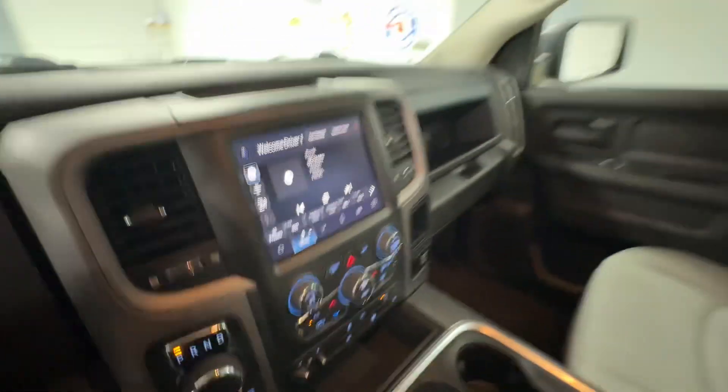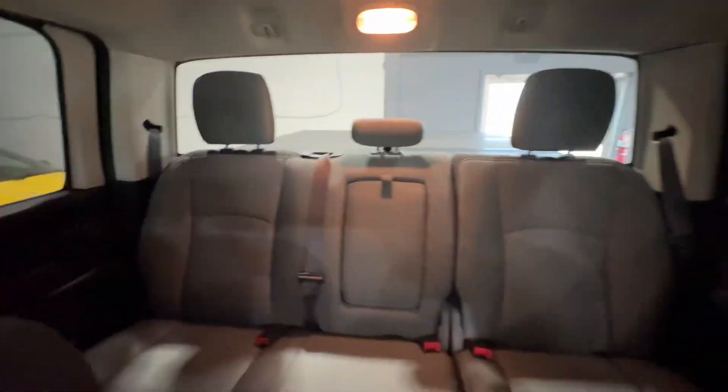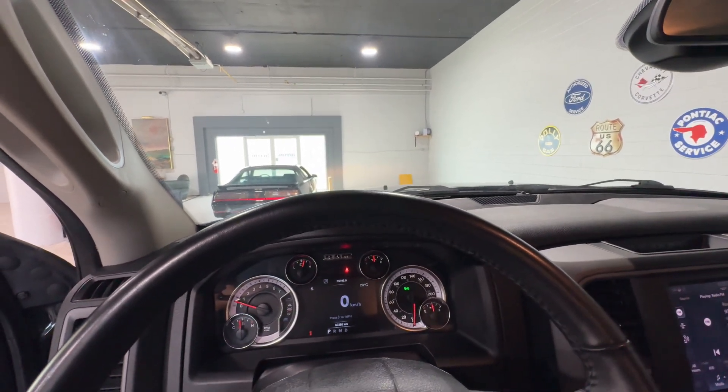The inside of this vehicle is a gorgeous gray cloth that seats five people total. This is the 2022 Ram 1500 Classic Express from Aero Motors.